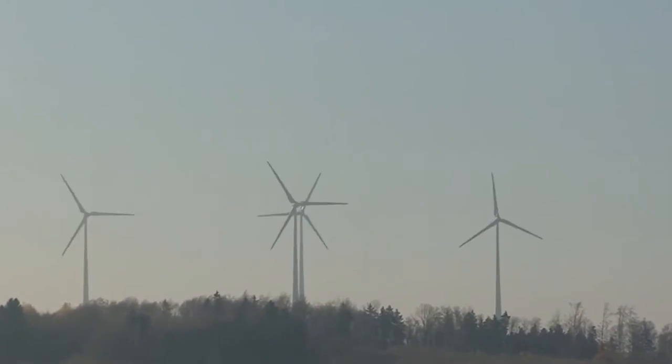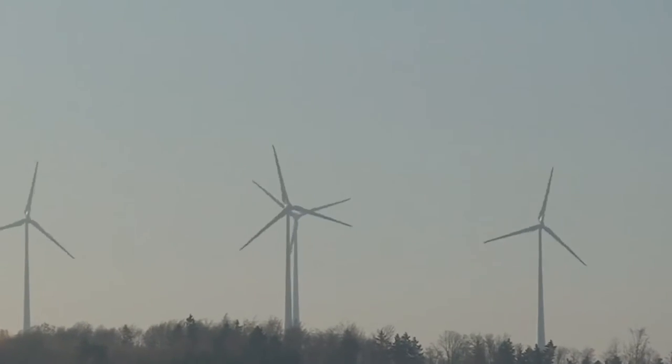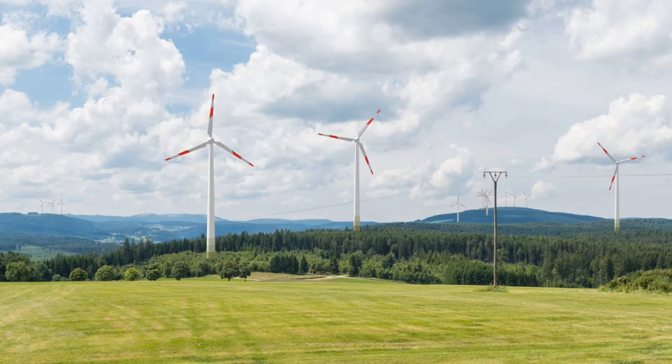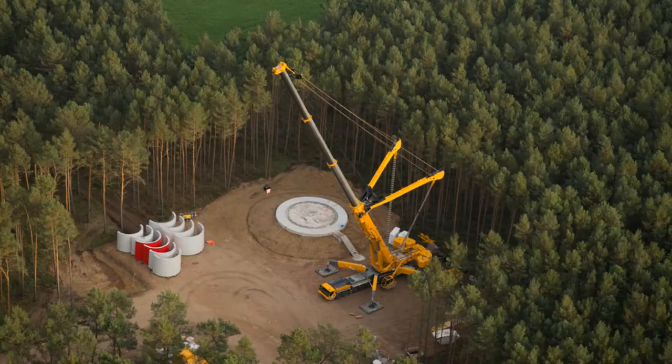In Schiffelbach, West Germany, seven new Nordex N117 2400 wind turbines, each with a hub height of 141 meters, are to be built before the year is out.